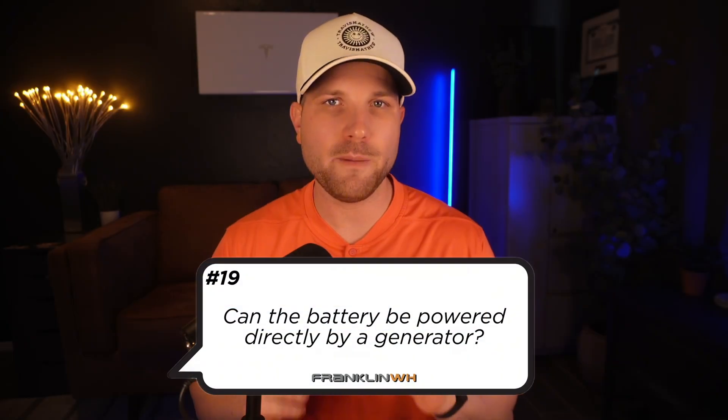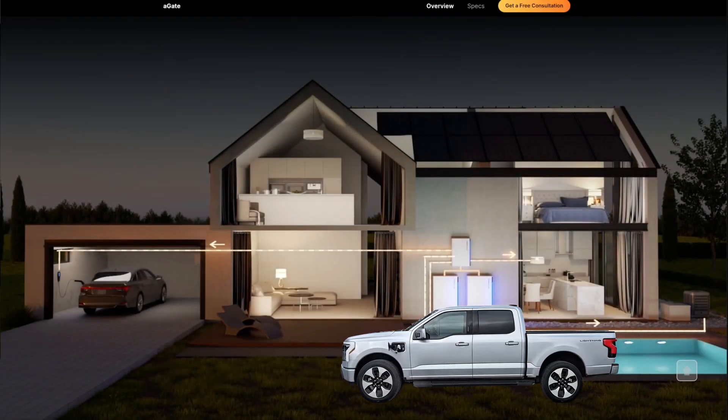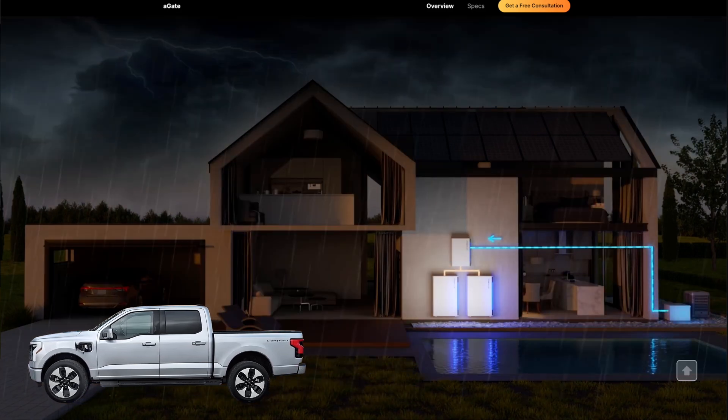Number nineteen, can the battery be powered directly by a generator? Yes, Franklin has a direct integration where you can recharge the battery during a grid outage from any 240 volt generator — standby or portable — as well as vehicles that have V2L, vehicle to load capability. So if you have a vehicle like the Ford Lightning, Silverado EV, Cybertruck, and so on, these will complement your Franklin setup nicely. However, this is only something that can be used during a grid outage, and just like smart circuits, the generator module is not included in the A-Gate by default — it's an optional component.